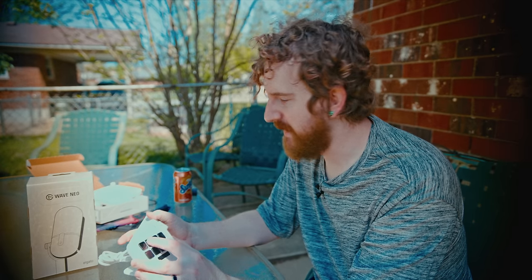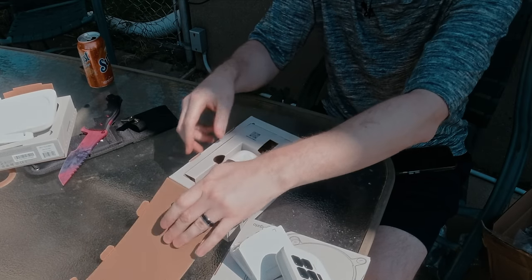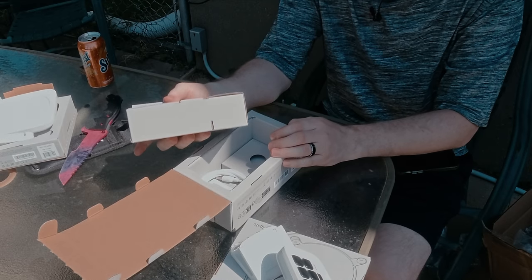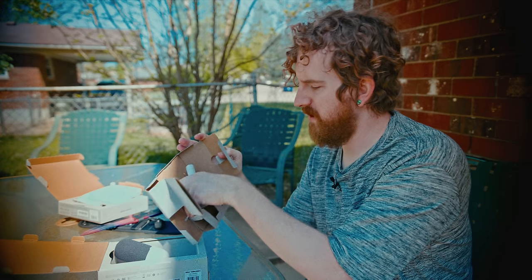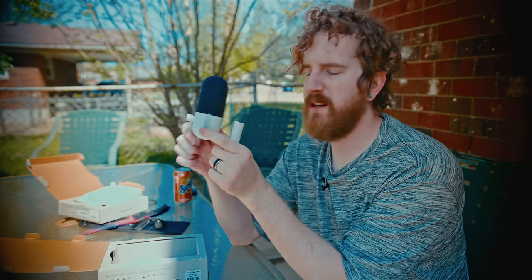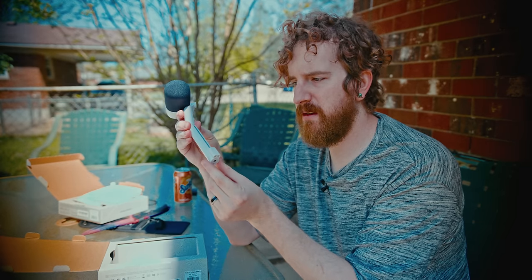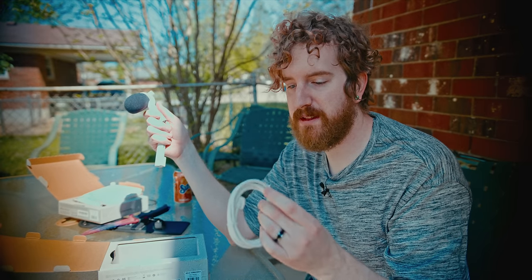Lastly, we've got the Wave Neo — a budget microphone even more budget than their existing budget offering. They already did the Wave One and Wave Three, then got rid of the Wave One because it was redundant, and were able to just make the Three cheaper. We've got some thread mounts in there; pretty basic microphone setup that kind of looks like those mini Razer mics. It has a mic arm attached like the SM7B, an extension arm with a cable clip, and a basic USB-C cable in the back.